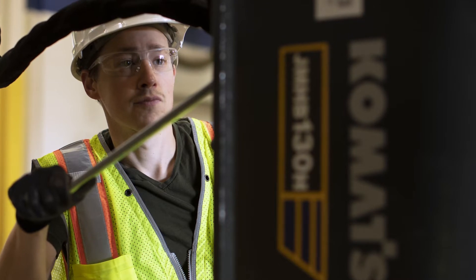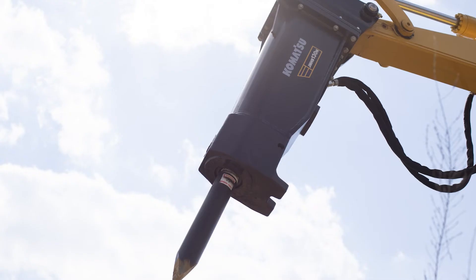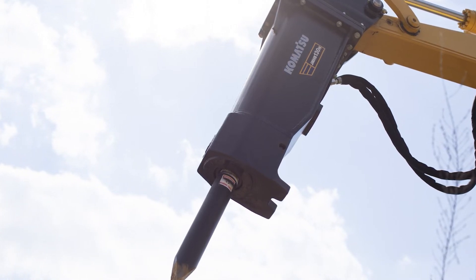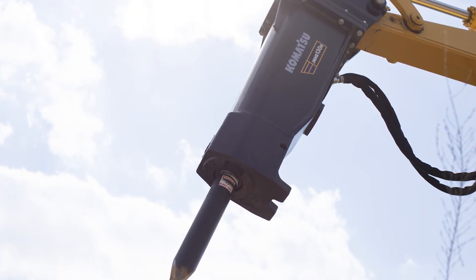The hybrid breaker only has two moving parts, so your overall maintenance costs are probably going to be lower with a hybrid type breaker. They're designed to fit on a wide variety of excavators and can work in almost any condition.